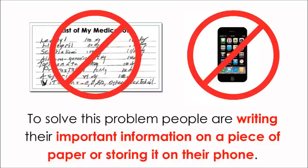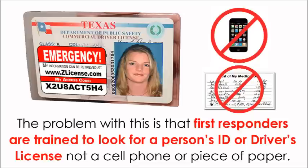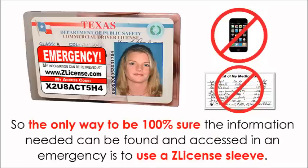To solve this problem, people are writing their important information on a piece of paper or storing it on their phone. The problem with this is that first responders are trained to look for a person's ID or driver's license, not a cell phone or piece of paper. So the only way to be 100% sure the information needed can be found and accessed in an emergency is to use a Z-licensed sleeve.